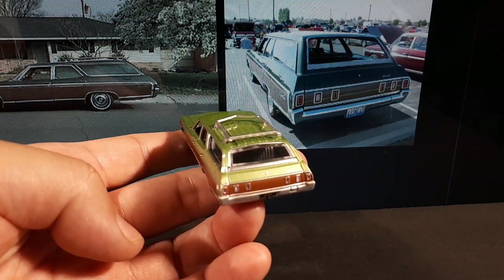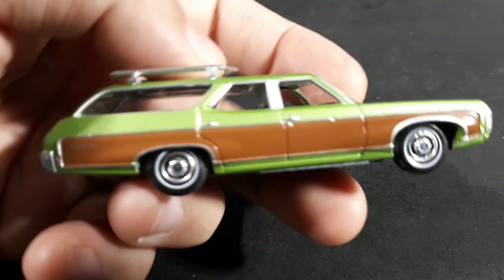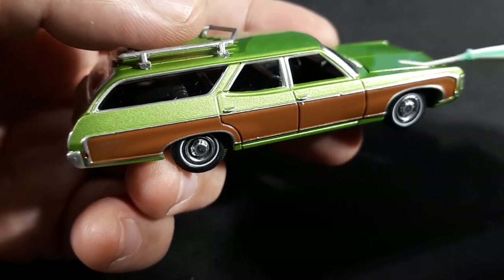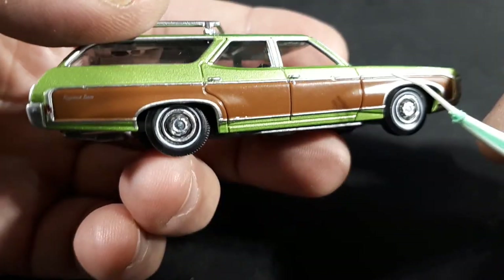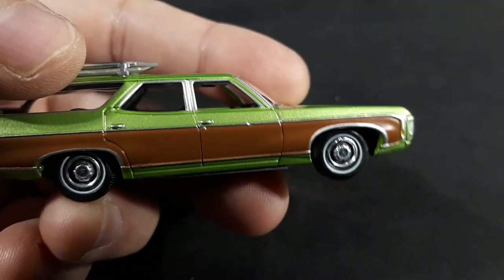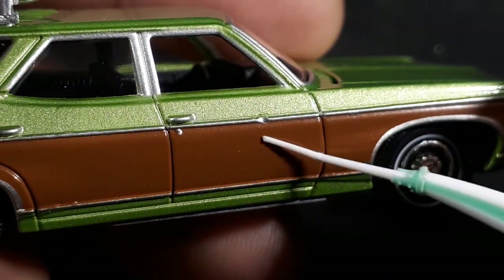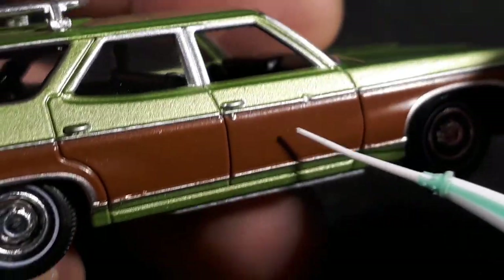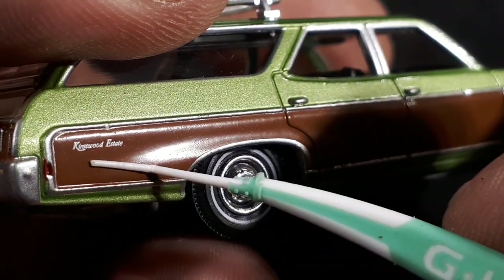It's a nice metallic green — it's not as dark as in those photographs, but maybe this was a real green that they did offer. What I'm not really a fan of is the wood paneling — that's just a brown graphic, so it's unfortunate it doesn't look so hot. Also look at this giant dent in the casting — that is horrible, some weird casting issues there.